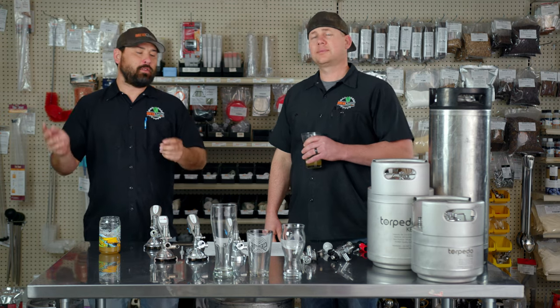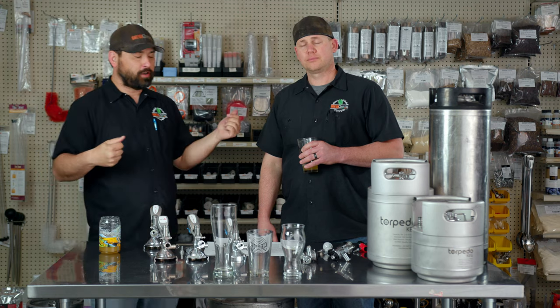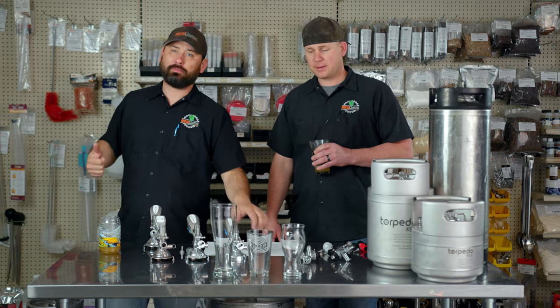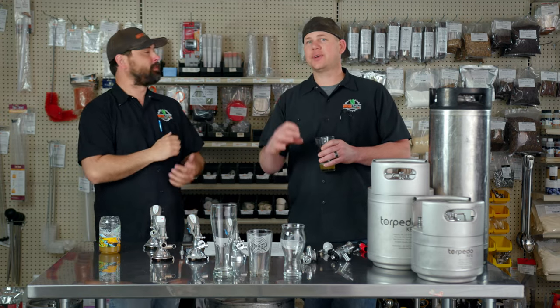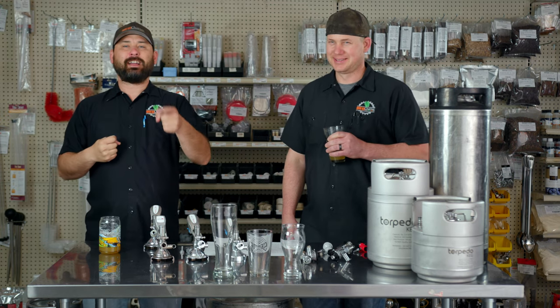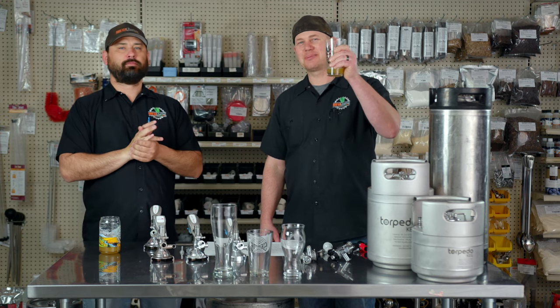If you missed anything or we didn't show a certain coupler, you can go log on to the Brew Chatter brew blog where RJ wrote out everything, took pictures of the receivers on the kegs, and has bullet points for all the keg sizes and easy identification for what kind of keg you have. Link is in the description. Like and subscribe and hit the bell if you're into it. Thank you for joining us. Brew on.